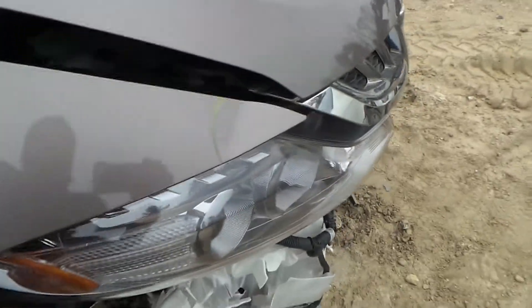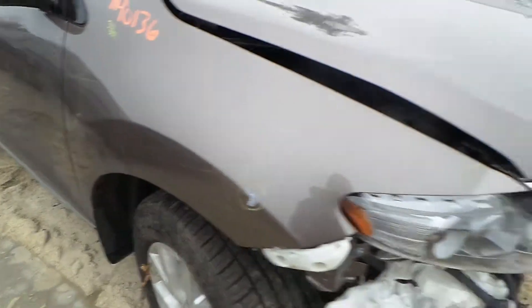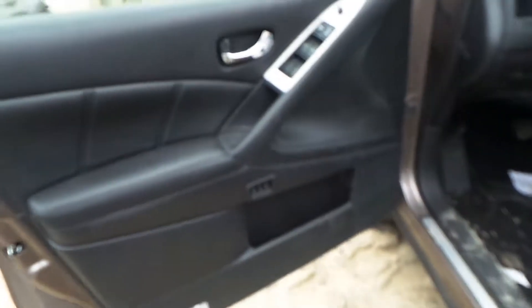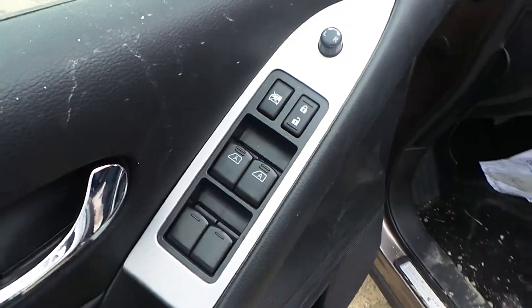The front fender does have a little bit of lip work right there, but it's still very usable. We have good trim panels all the way around, as well as a good window master switch.